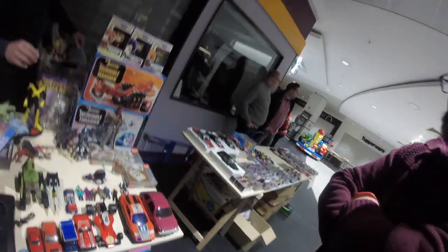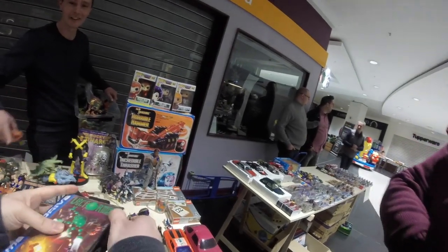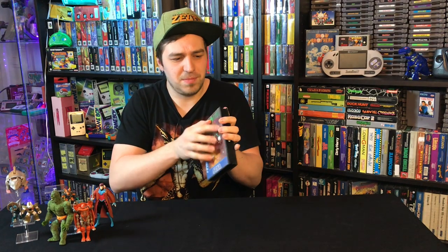Another thing I saw at their booth was a Mega Drive lot. The seller wanted to sell it as a lot, but I spotted a game I needed and asked if he'd sell it separately. He gave it to me for five euros — Vectorman, a run-and-gun shoot-em-up game. The graphics are pretty cool. It didn't come with the manual, but for five euros I wasn't going to complain. Definitely a great add for my collection. Thanks 80s Blog and Leslie for the deal!